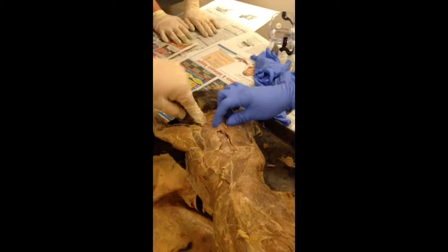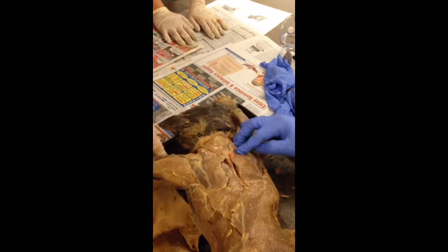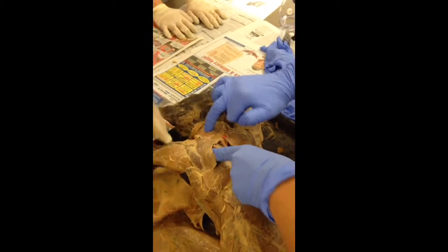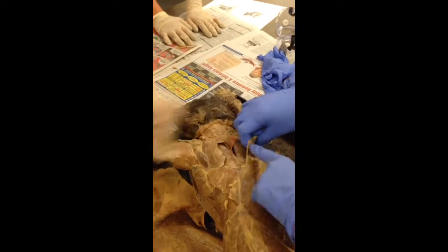See the fibers, how they're running like this — you can see the fibers. This part here is the acromiotrapezius.